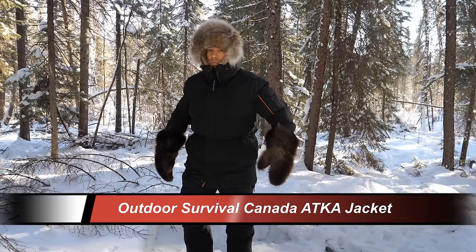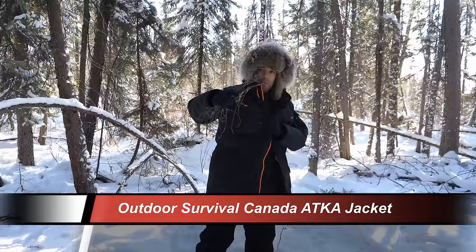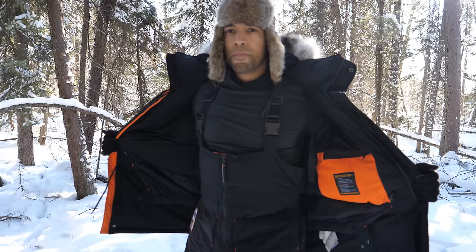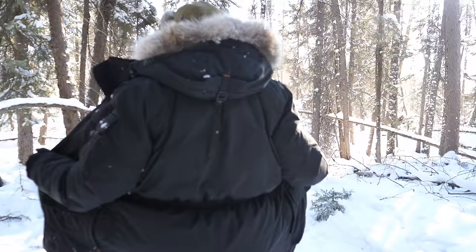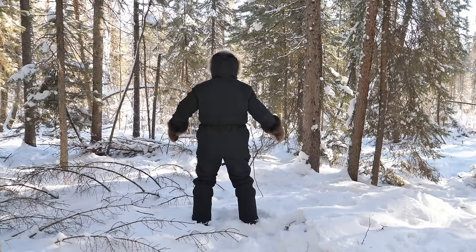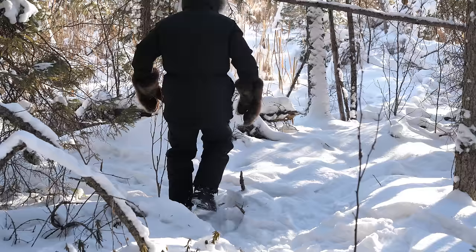Level three upper body consists of a polypropylene base layer. For an outer layer I use the Outdoor Survival Canada Atka jacket. It has a very rugged exterior, an aggressive 650-loft down fill, a coyote fur trim, and a detachable hood. It has a minus 40 degree rating, is water and windproof, moisture wicking, and has very heavy-duty zippers.